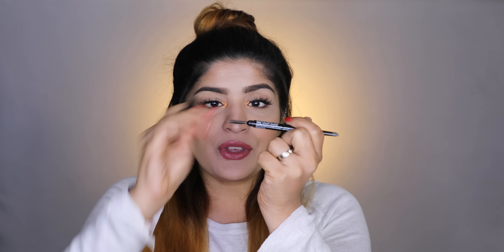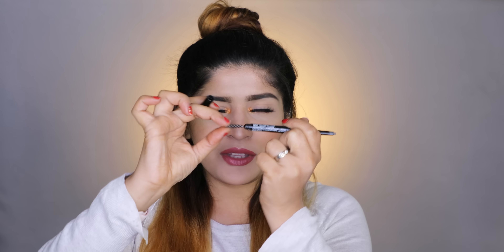Number three on my list is the NYX Precision Brow Pencil. It has a flat tip — kind of like a flattened fettuccine shape — which I really love for making hair-like brow strokes. Because it's flat, you can get into your brows easily without working too hard; you just tap through and it's done. It comes with its own spoolie that goes from thin to thick to thin, making it very easy to handle. This pencil stays put throughout the day.